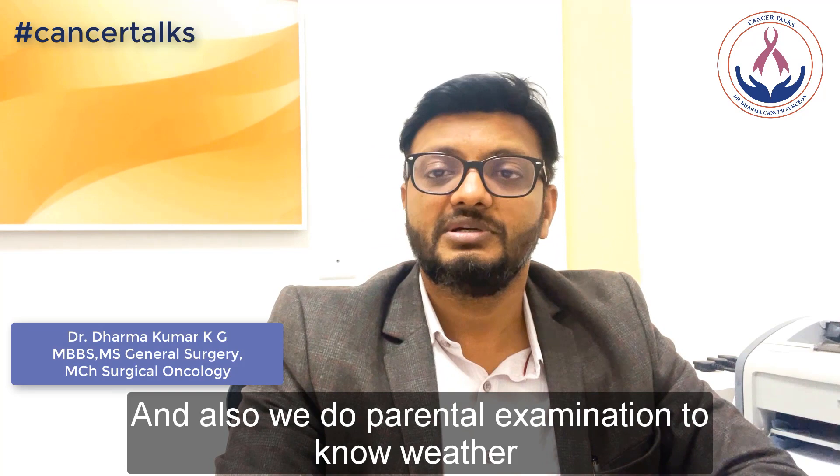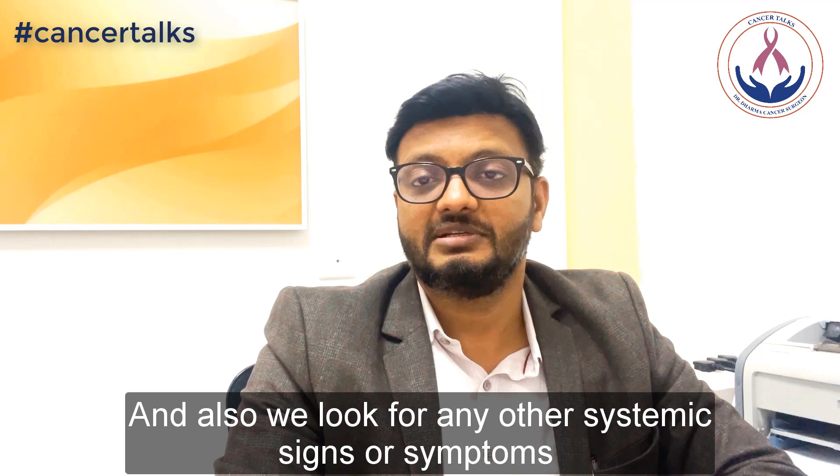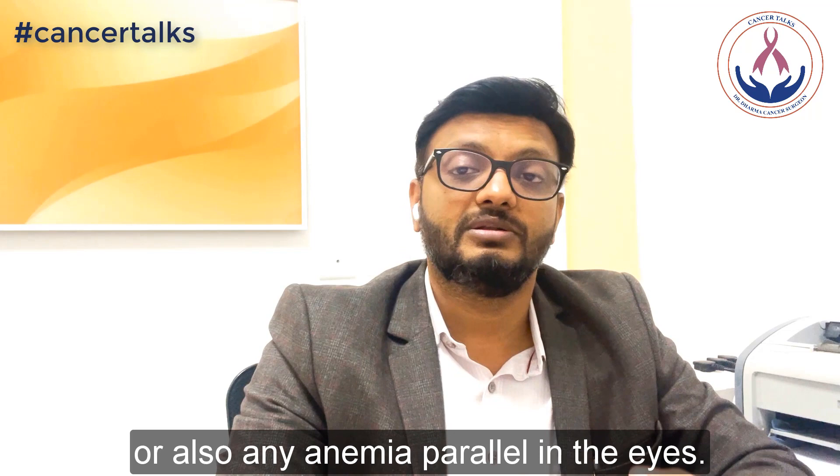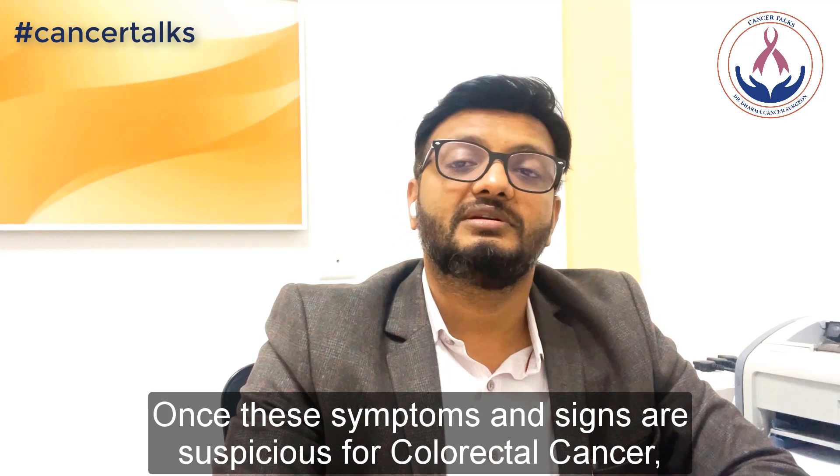We also look for any other systemic signs or symptoms of distant metastasis, like any lymph node in the neck or in other parts of the body. We also look for jaundice in the eyes, or any anemia or pallor. Once the symptoms and signs are suspicious for colorectal cancer, we advise them for further diagnosis.